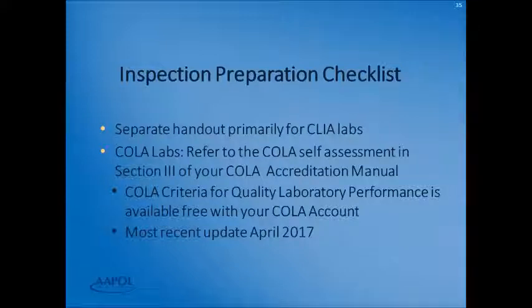For inspection preparation, there is a separate handout primarily for CLIA labs. For COLA labs, refer to the COLA self-assessment in Section 3 of your COLA accreditation manual. COLA criteria for quality laboratory performance is available free with your COLA account, with the most recent update found in April of 2017.